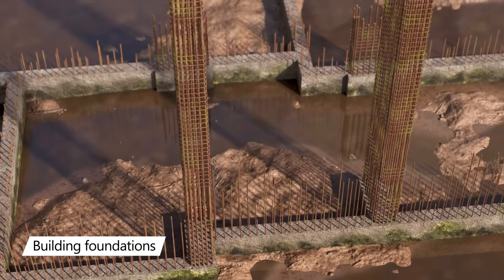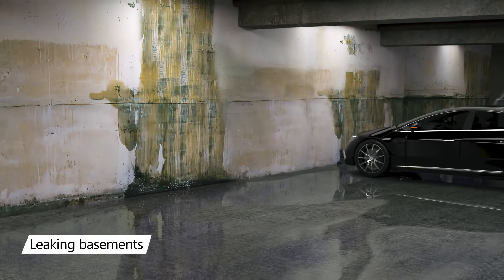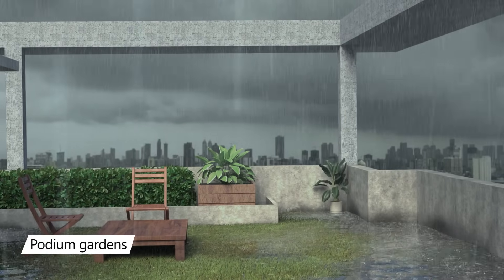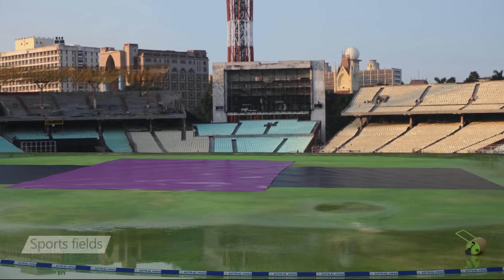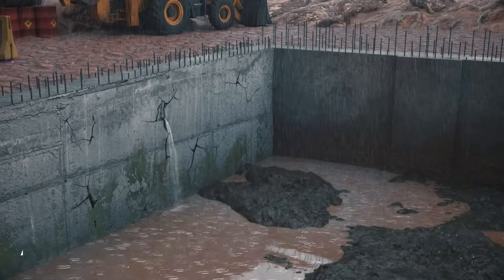This innovation is extremely useful for minimizing the effects of uplift pressure exerted by underground water on a building's foundation, repairing leaking and waterlogged basements, and avoiding leaks beneath podium gardens.